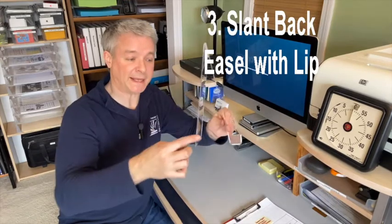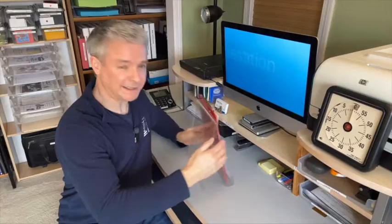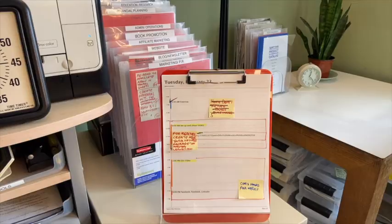Number three: the slant-back easel with lip. This is ideal for holding a clipboard of daily events and tasks vertically and visibly. This gives you the best odds of getting your to-dos to done.